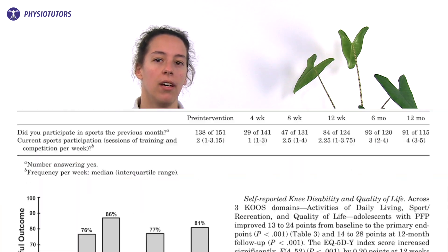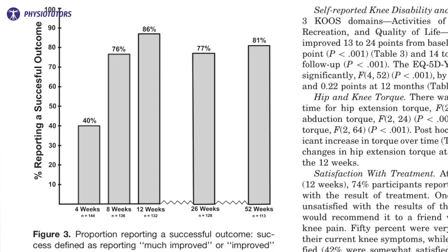151 adolescents with patellofemoral pain between 10 and 14 years were included in this prospective study. They had pain for about 18 months and nearly one-third had been treated for their knee pain previously. After the 12-week intervention, 86% reported a successful outcome, defined as having improved or much improved. This was somewhat lower at 6 months and at 12 months, where 77% and 81% reported successful outcomes respectively.